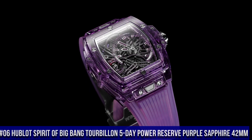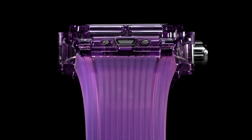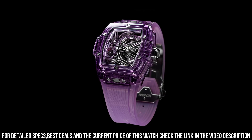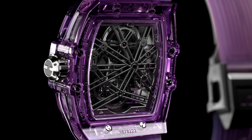Number 6: Hublot Spirit of Big Bang Tourbillon 5-Day Power Reserve Purple Sapphire 42mm. Reference 645.JM.0120.RT. Case Size: 42mm. Case and Bezel: Polished Purple Sapphire Crystal. Water Resistance: 30m or 3 ATM. Crystal: Sapphire with anti-reflective treatment. Dial: Sapphire Crystal with anti-reflective treatment.